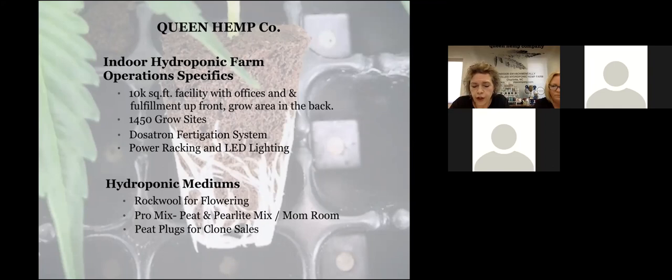We have a flex space that we use for clone storage or for breeding. We often vet new genetics and even nutrients or new lights that we're interested in running. We outsource locally for our extraction, bottling, and manufacturing — a shout out to Brad Todd and Sean Hatley from Growers Hemp for their expertise and guidance in parts of the process not currently in our capacity.